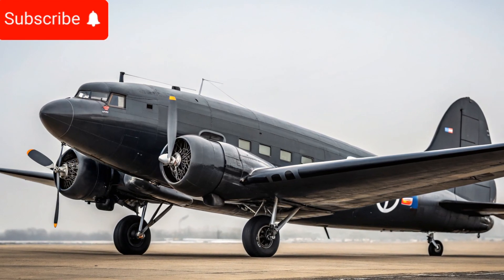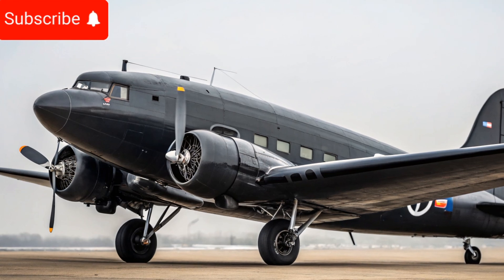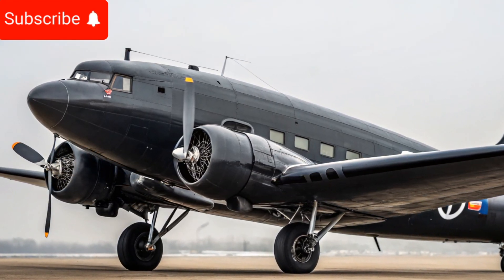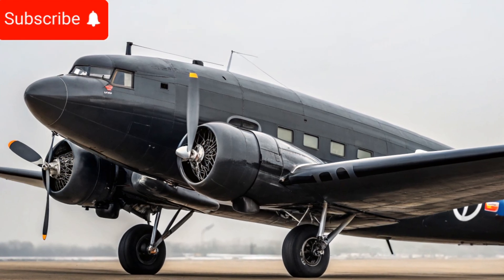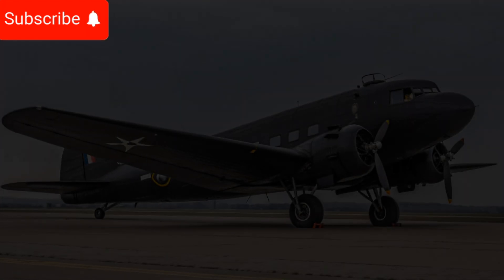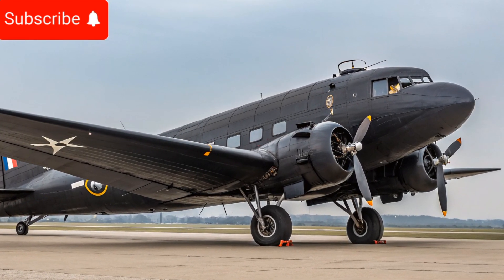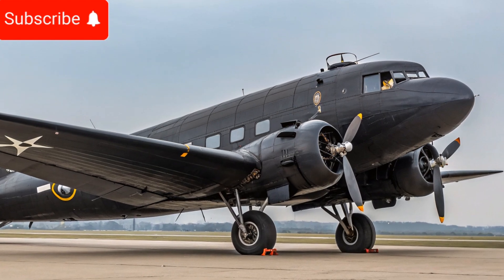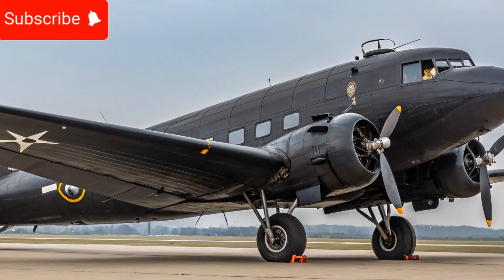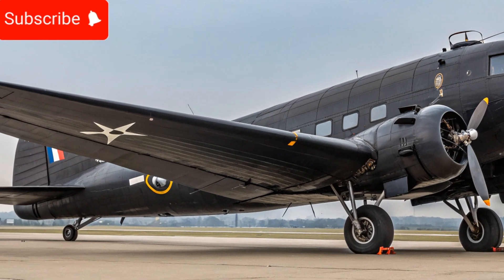The maintenance and operational costs of the 2025 Douglas DC3 have been optimized to ensure more affordability and sustainability. With the use of modern materials and more efficient engines, the aircraft requires less frequent maintenance compared to its predecessors. The availability of spare parts and improved servicing protocols further contribute to lower downtime and increased operational efficiency.